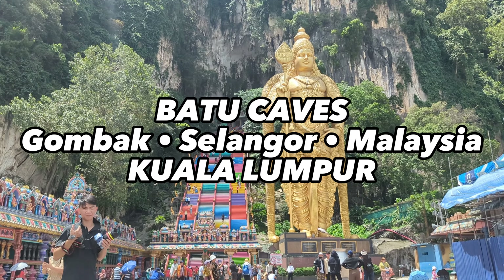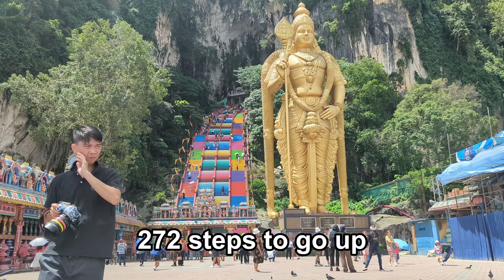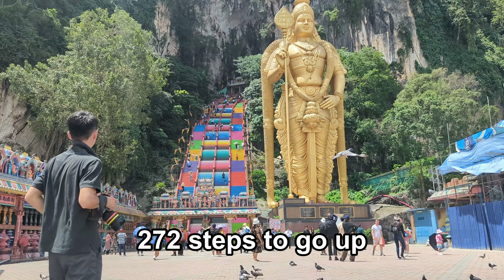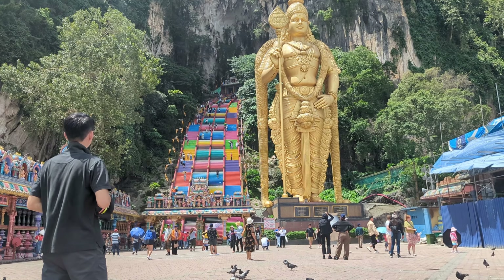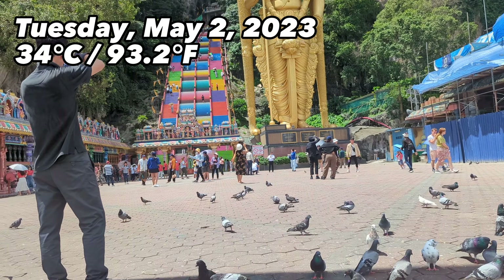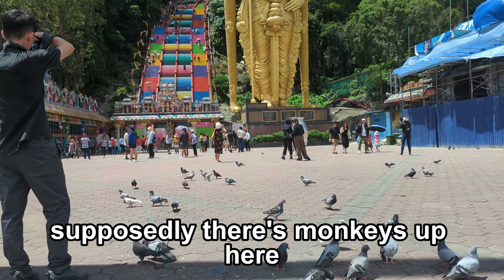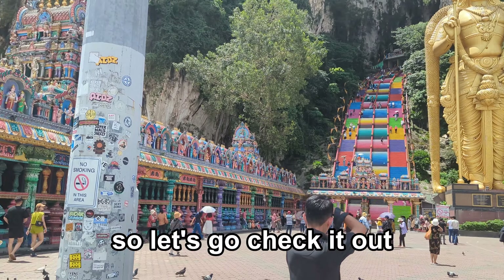Batu Caves. 272 steps to go up. Are we ready to climb? It's a nice hot day. We got the pigeons right here. Supposedly there's monkeys up here, so let's go check it out.